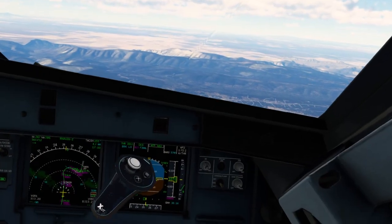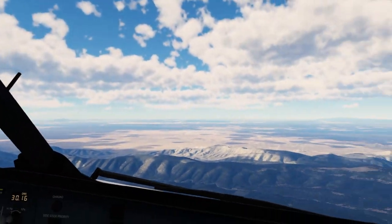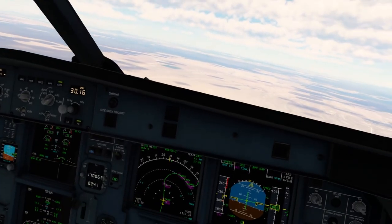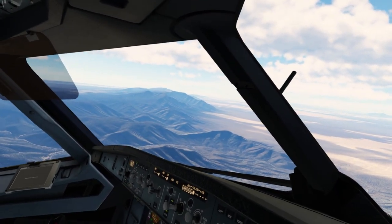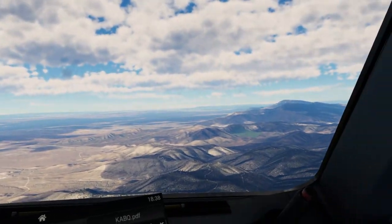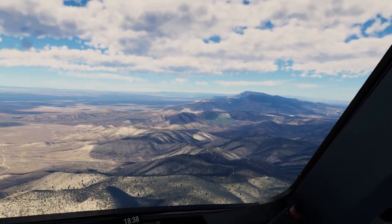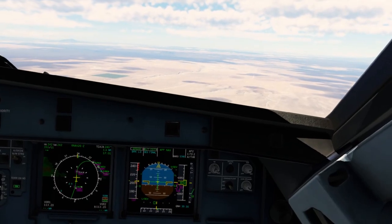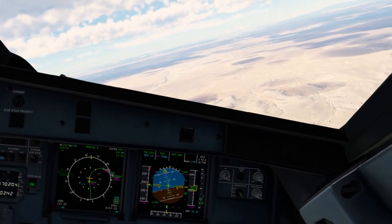Approach, approach nav. Flaps one. Speed check. Delta 2059, transition to 7,000 feet — 7,000 to 59. Launch constraint, speed descent, first idle. Flaps 2, speed checked, flaps 2.